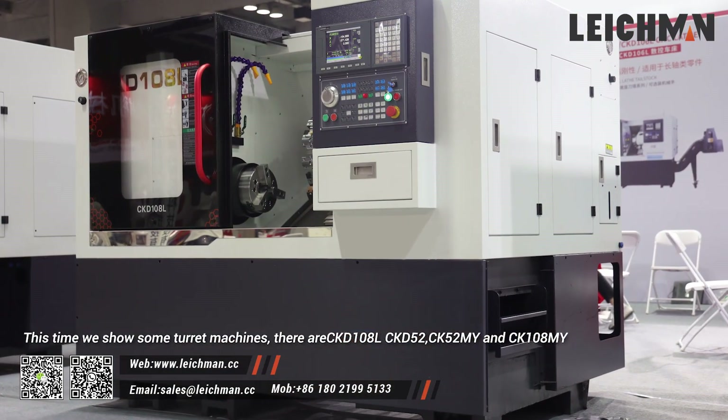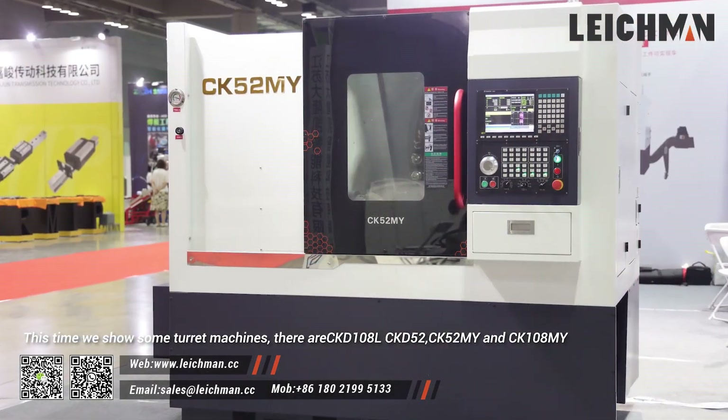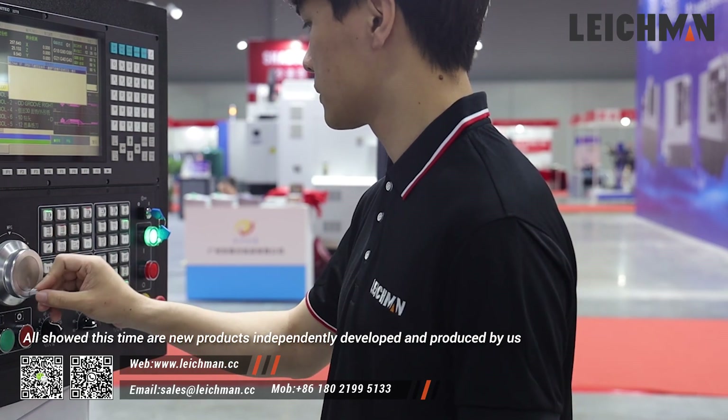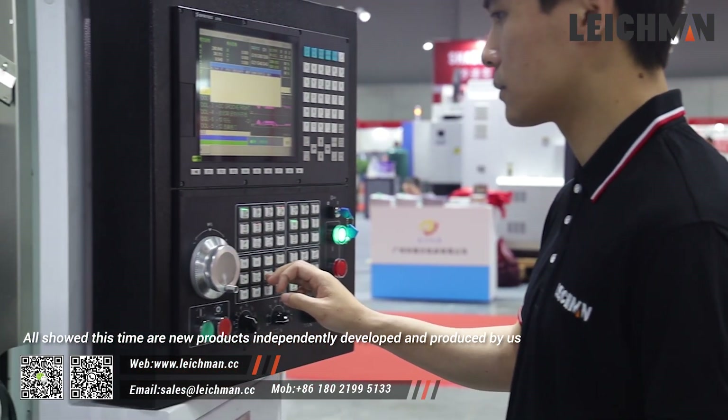This time, we show some featured machines. There are CKD-108L, CKD-52, CK-52MY, and CK-108MY. All shown this time are new products independently developed and produced by us.